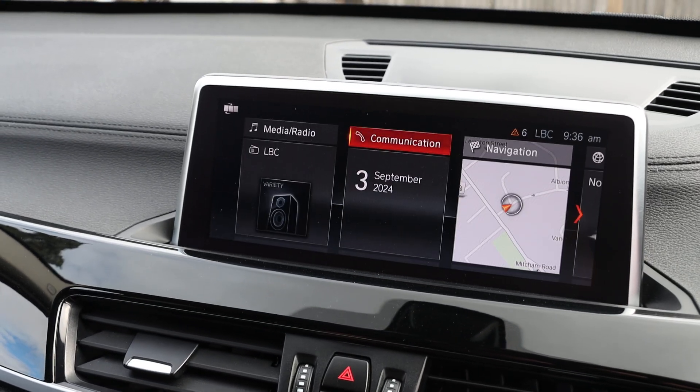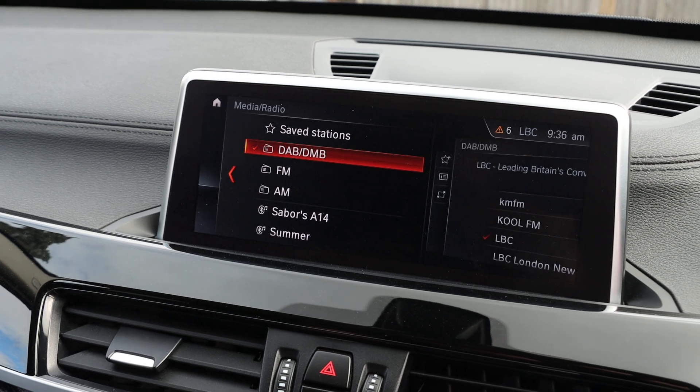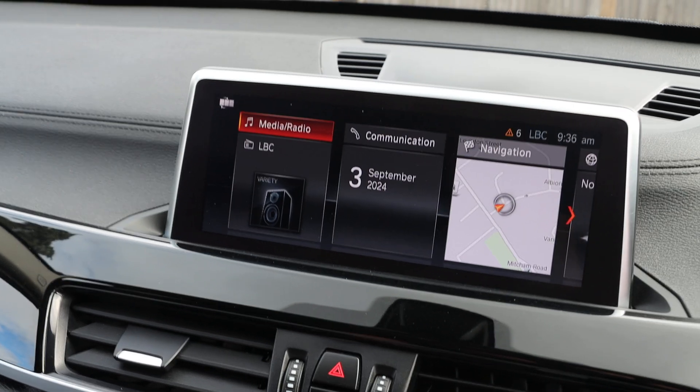Bluetooth telephone connection, Bluetooth audio, DAB radio, and driving select mode.